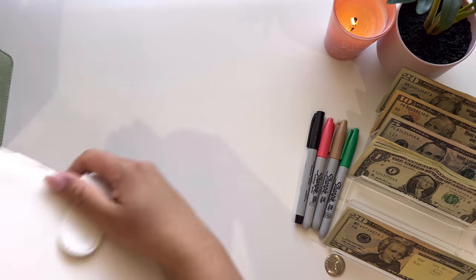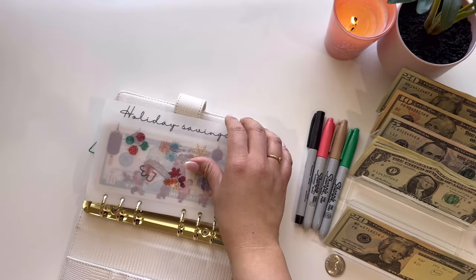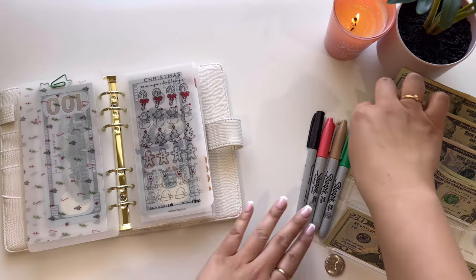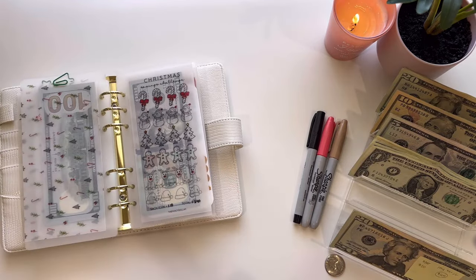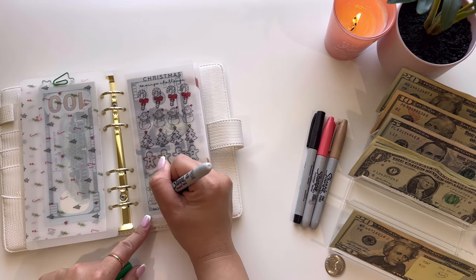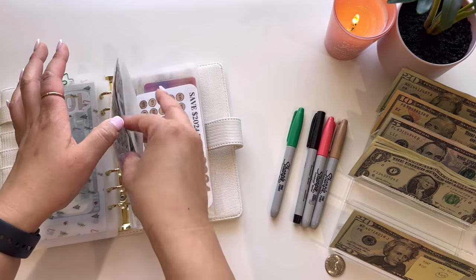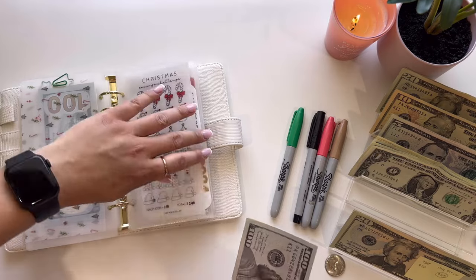Last but not least, we are going to jump into my white binder, which is saving challenges and holidays. I'm skipping all the holidays again except for Christmas, because this is the one I spend the most money on. Our families take care of the other holidays. Christmas is going to get $10 — I'm going to color in the hat part green. So we have $210, with three more icons left for $30.